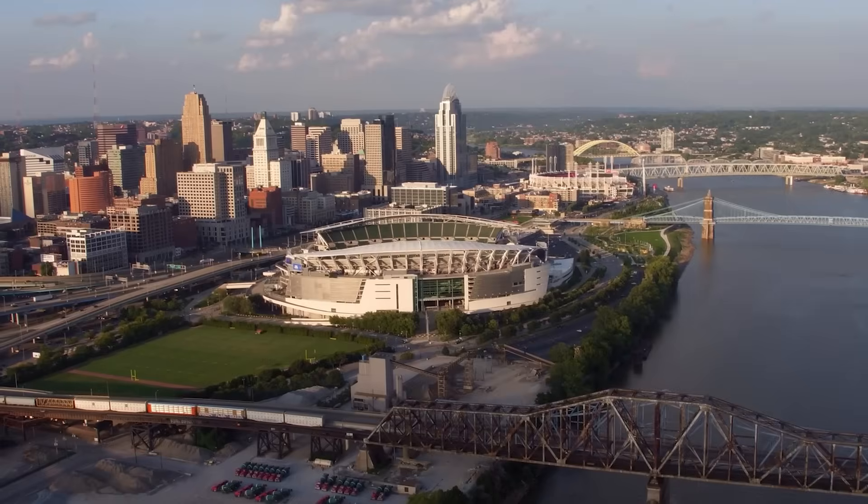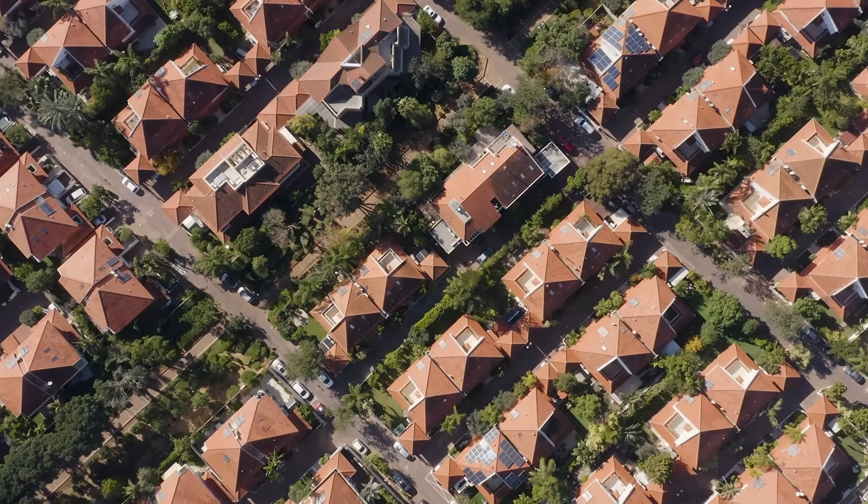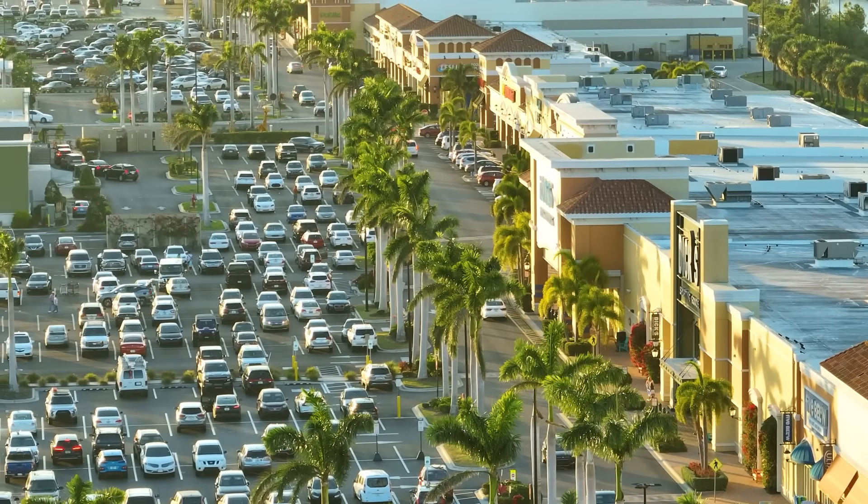Outdoor small cells are foundational to modern RAN design. They provide capacity and coverage with street-level deployments in various places: dense urban environments, public venues, campuses, and suburban pockets where macro signal penetration is limited, or high-traffic hotspots where lots of people gather.